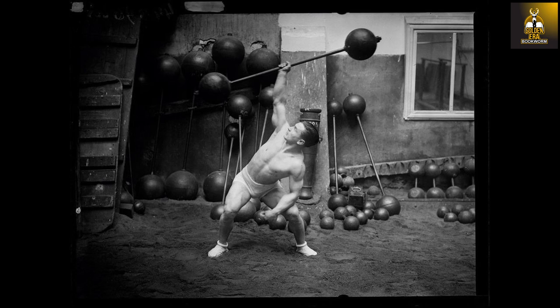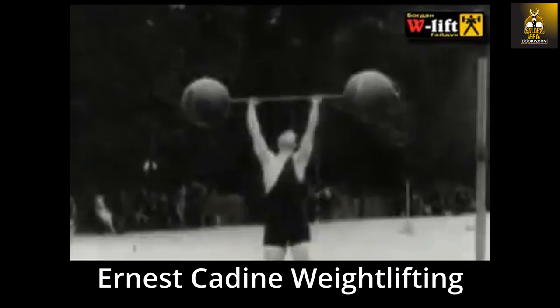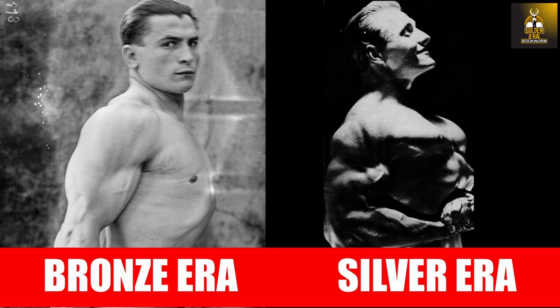As Dante explained in his recent video, bronze era lifters practiced odd lifting, which consists of one arm and two arm lifting where the weights are either dead lifted, swung, snatched, pressed, or even jerked upwards. The bench press only came into vogue later during the silver era, which led to most — but not all — bronze era lifters possessing a build with strong arms, shoulders, backs and traps with impressive abdominals, but lacking in both leg and chest development.